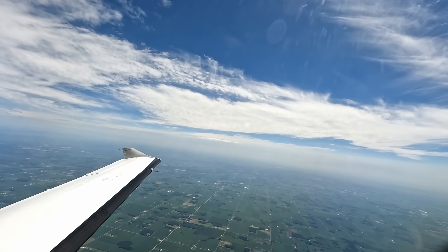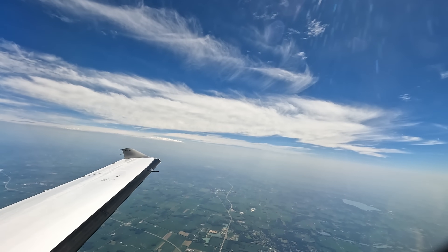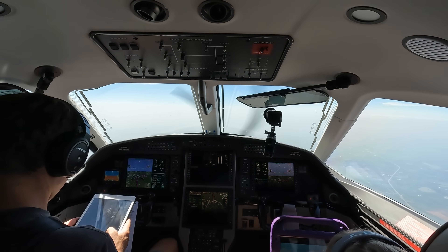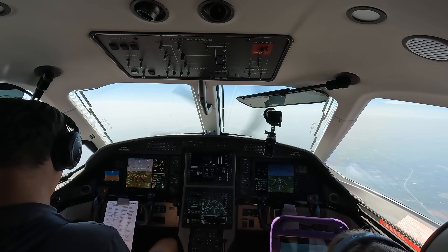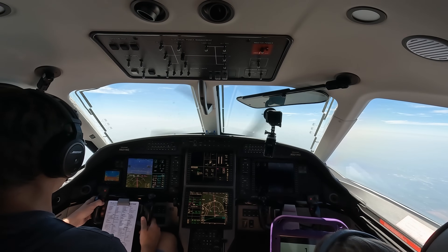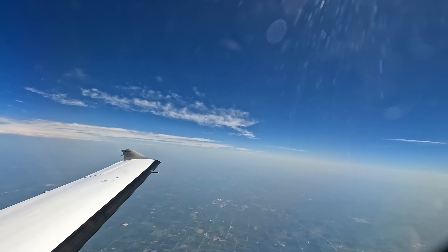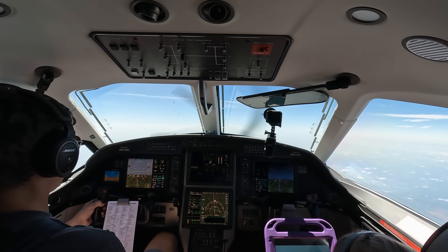9-2-1 November Golf, traffic 9 o'clock, 10 miles, northwest, a regional jet out of flight level 180 for 16,000. 9-2-1 November Golf, climb 10-5 to FL230. Climb flight level 230, 9-2-1 November Golf. Cross hulls at 12,000. Contact Chicago Center 118.22. Chicago 18.22, 1 November Golf, good day. 21 November Golf, 16,500 climbing flight level 230. Climbing flight level 260. Climb flight level 260, 9-2-1 November Golf. Contact Chicago Center 134.02. Chicago 34.02, 1 November Golf, see ya.